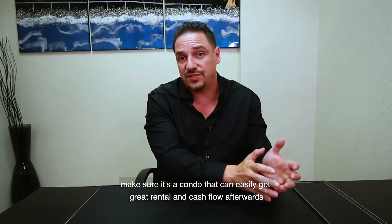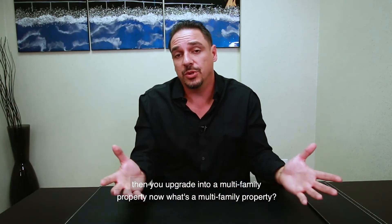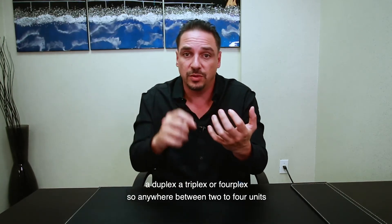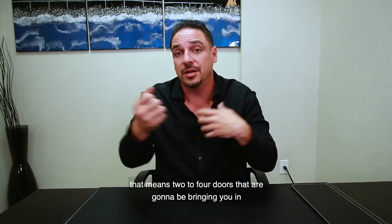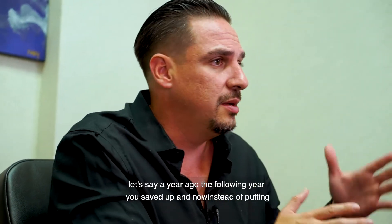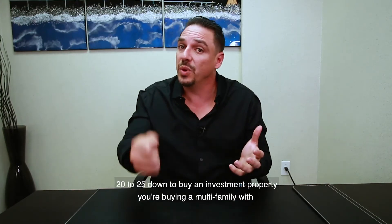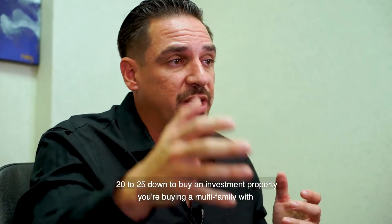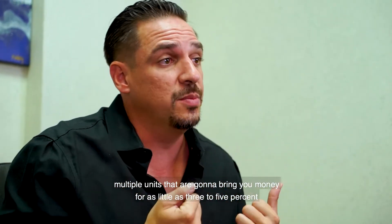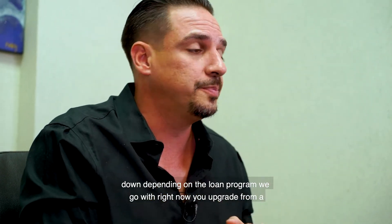Make sure it's a condo that can easily get great rental and cash flow afterwards. Then you upgrade into a multi-family property — a duplex, triplex, or fourplex — anywhere between two to four units bringing you rental income. You already have the condo rented from about a year ago, and now instead of putting 20 to 25 percent down to buy an investment property, you're buying a multi-family with multiple units for as little as three to five percent down.